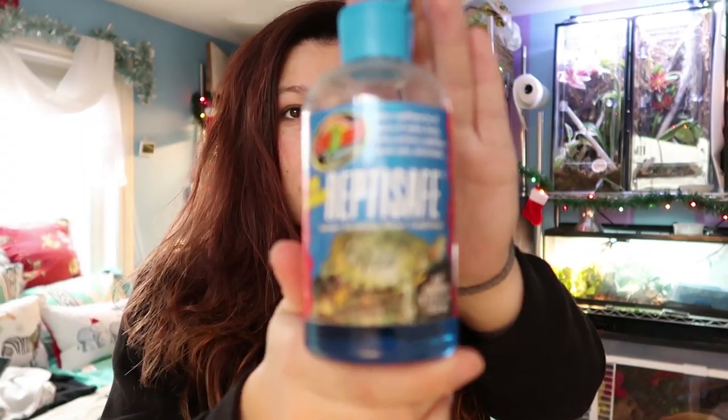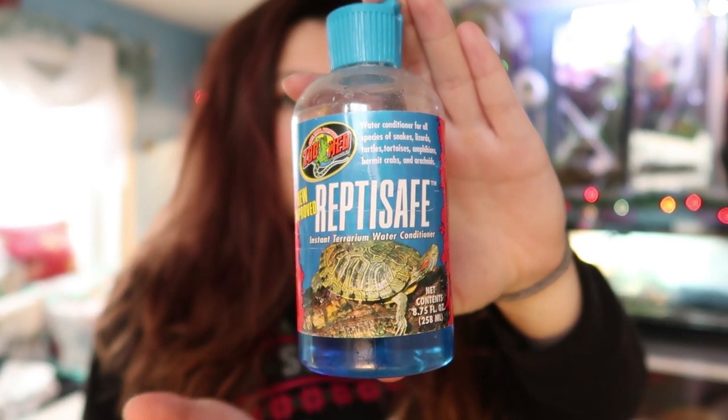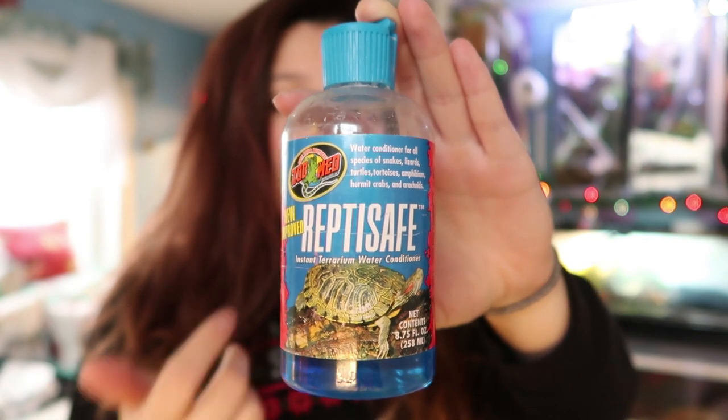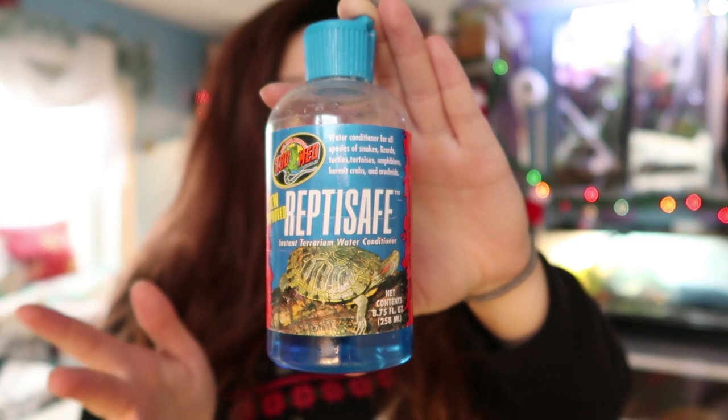So without further ado, let's jump into the stocking stuffer ideas. I have a whole bunch of stuff next to me and I'm just going to go through and show you guys. This is all smaller stuff that can fit right into a stocking. So idea number one is a little bottle of Reptisave water conditioner. This stuff is super helpful — you just put a couple drops in your water and your water is safe for your reptiles to drink. It's nice and tiny, so it fits perfectly right in a stocking.